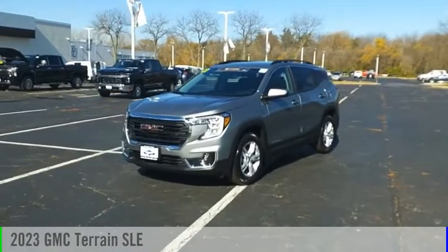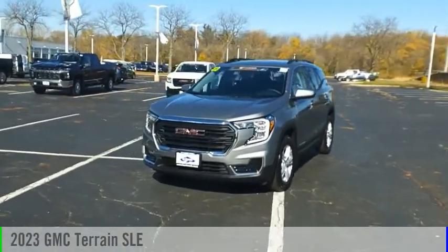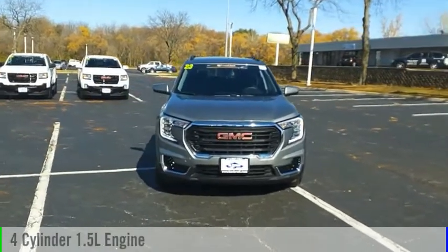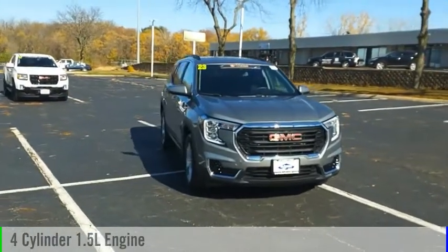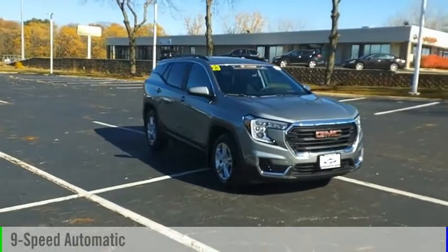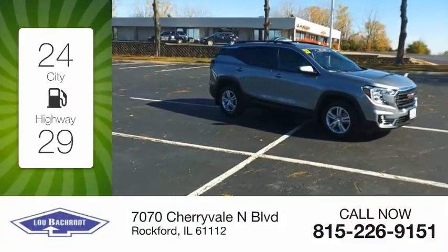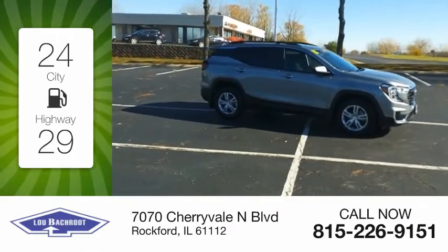Come test drive the 2023 Terrain. This vehicle is powered by a front-wheel drive, four-cylinder, 1.5-liter engine, and comes with a nine-speed automatic transmission. Great fuel efficiency saves you money by requiring fewer trips to the gas station.